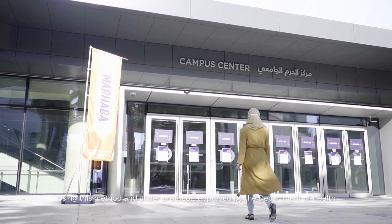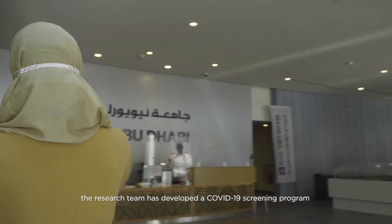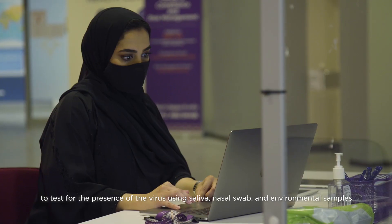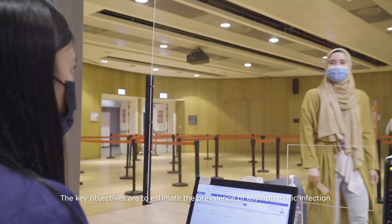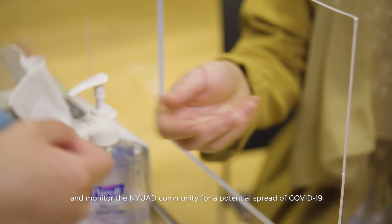Using this method and under protocols approved by the Department of Health, the research team developed a COVID-19 screening program to test for the presence of the virus using saliva, nasal swab and environmental samples. The key objectives are to estimate the prevalence of asymptomatic infection and monitor the NYUAD community for potential spread of COVID-19.